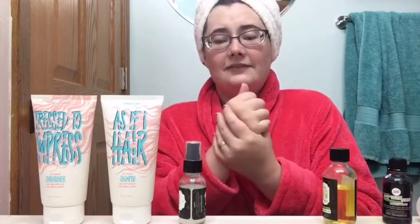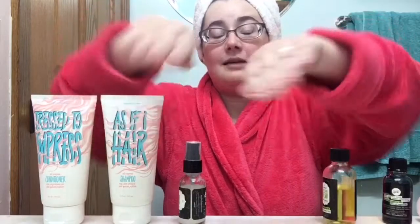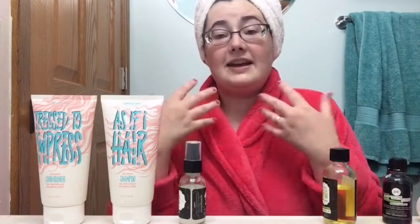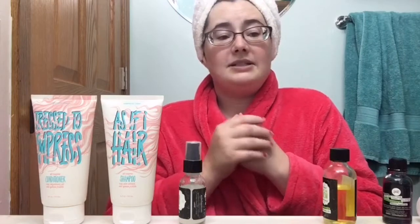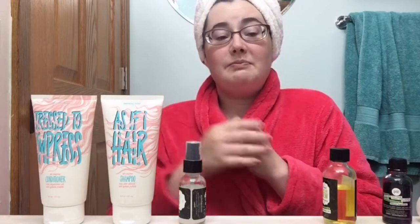My hair feels so moisturized, and even my hands feel nice and moisturized from using them. I didn't feel like I immediately needed to put on a big hand cream coming out of the shower, and that is something new for me. That was incredible.